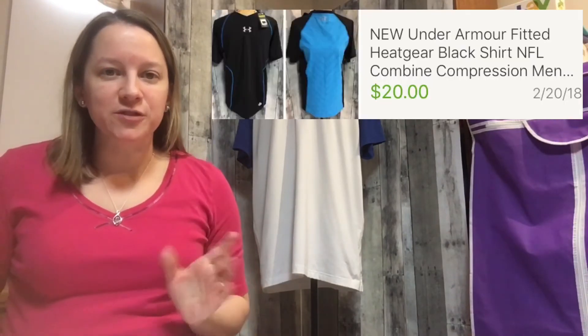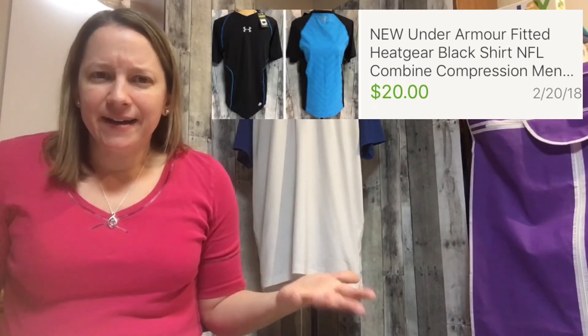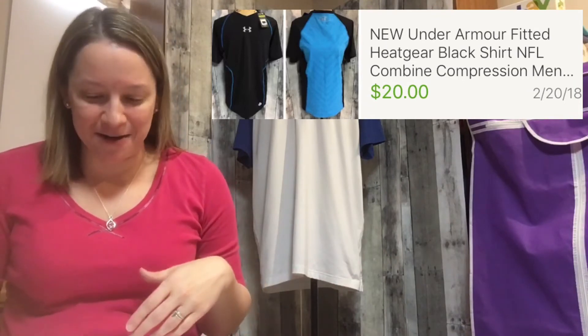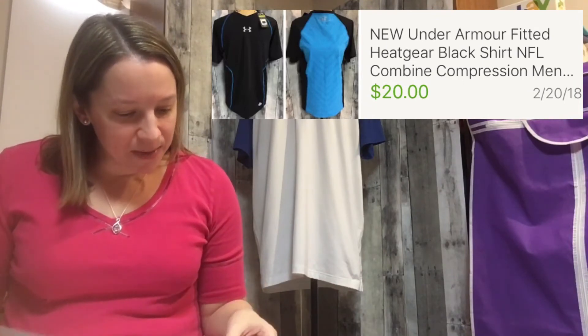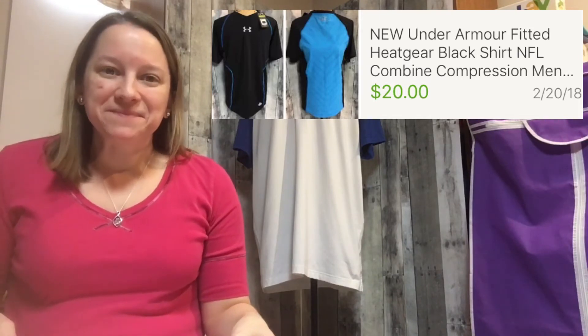Another item I sold is an Under Armour shirt. I've had this one for a few months but not too long. It was nice because it was the NFL Combine compression type and it had a lot of watchers on it, so it must have been desirable. I only paid $5 for it and sold it for $20 — that was great.